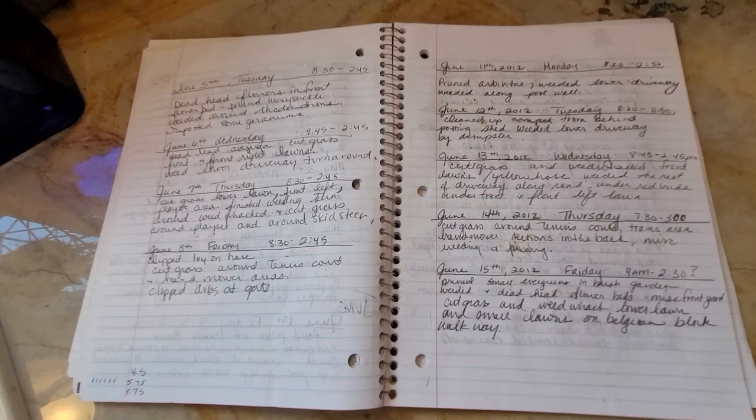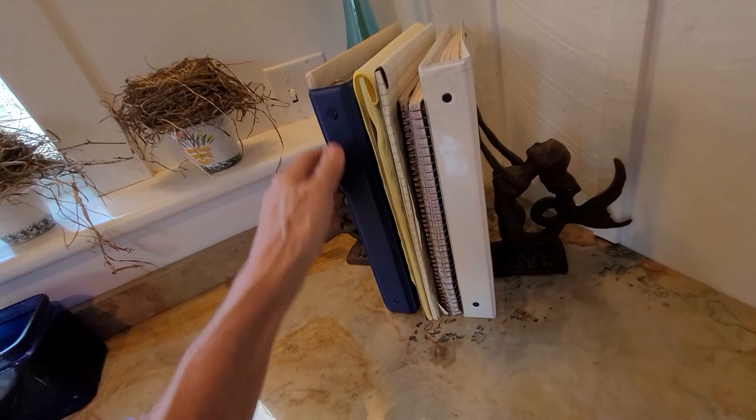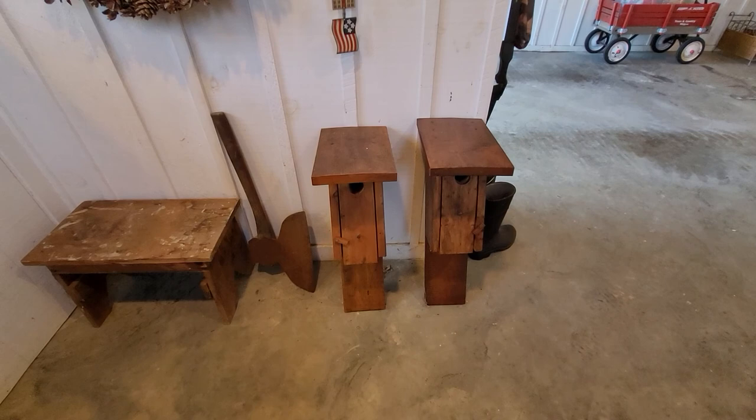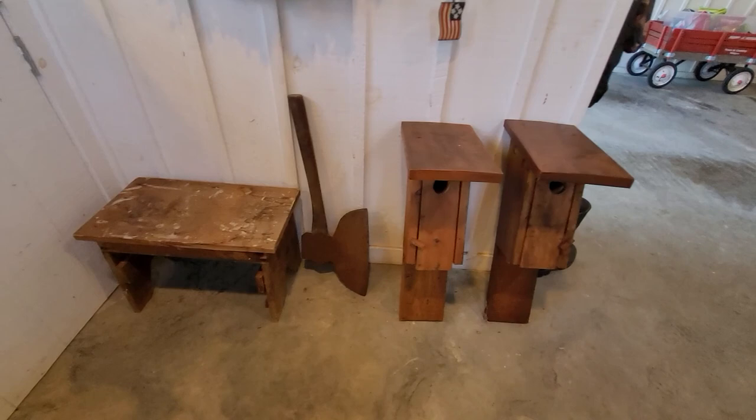She worked for me for three years, every day, and she wrote in all of these notebooks what she did — if she fertilized, et cetera. Right here I have bat houses — my boys made these. I have yet to get them up; they've been in here for a couple of years. We do have a lot of bats up here, so I do want to get these up, but they made those for me.